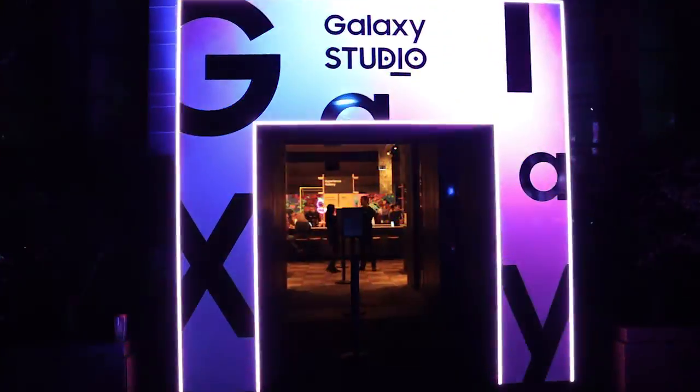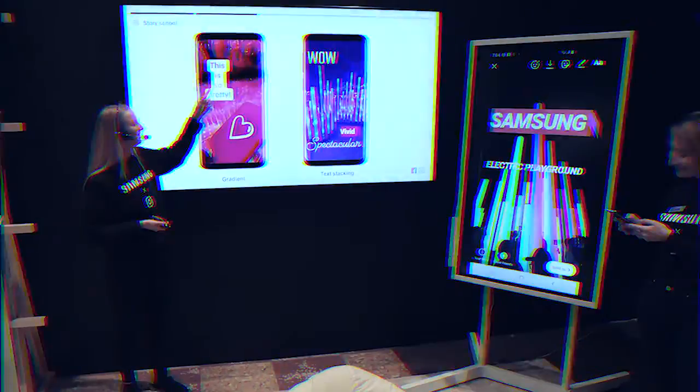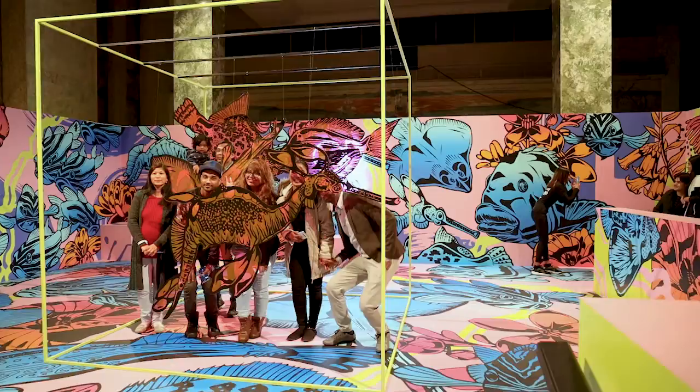It also featured an immersive studio experience, where visitors could dive even deeper into the Galaxy S10 to learn more about the phone and use it to create unique and personalized works of art.